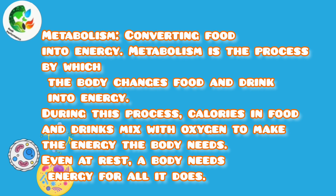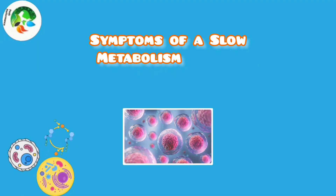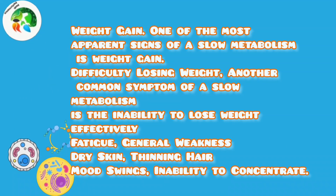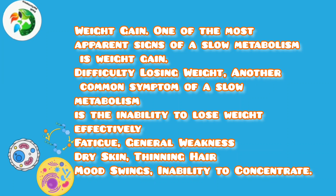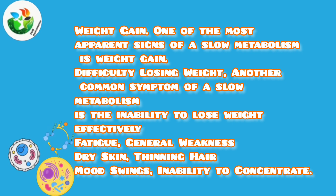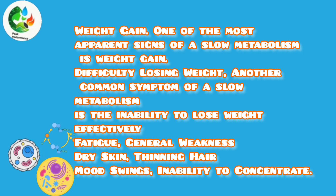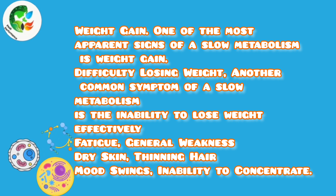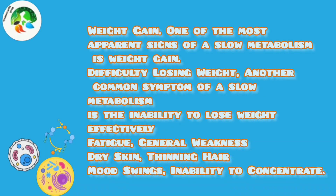Even at rest, the body needs energy for all it does. Symptoms of a slow metabolism include weight gain — one of the most apparent signs — and difficulty losing weight, which is another common symptom. Additional symptoms include fatigue, general weakness, dry skin, thinning hair, mood swings, and inability to concentrate.